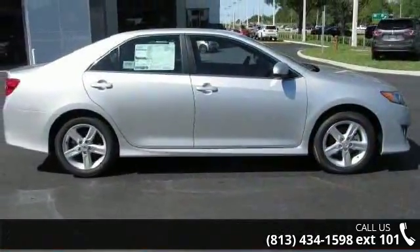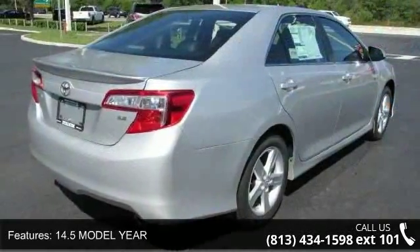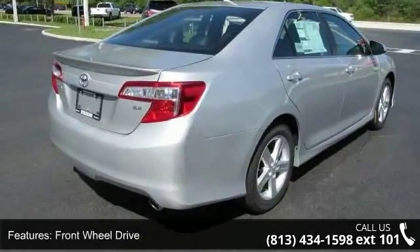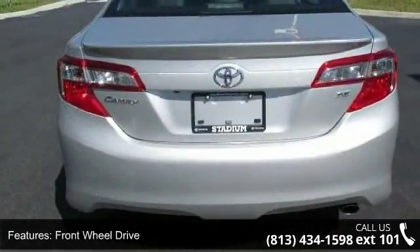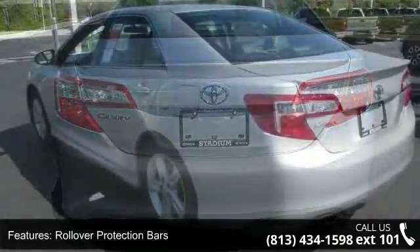This vehicle's top features include adjustable steering wheel, passenger airbag sensor, brake assist, passenger vanity mirror, power steering, rear head airbag, rear side airbag, and cruise control.